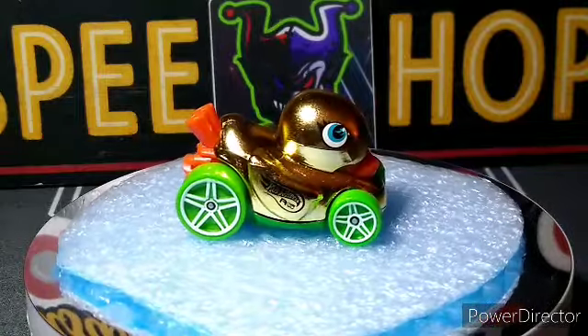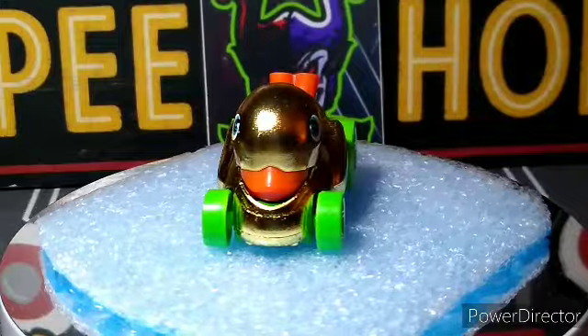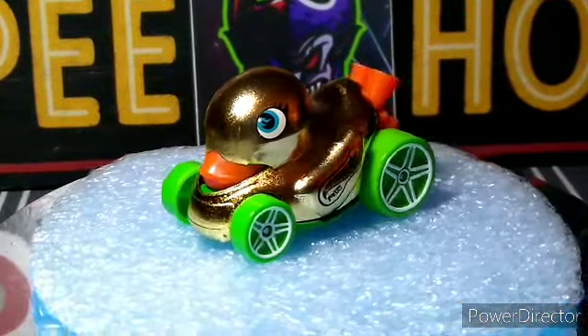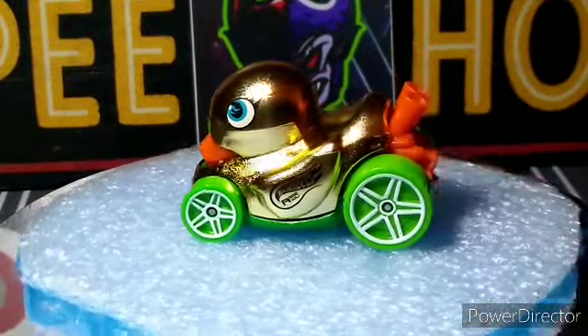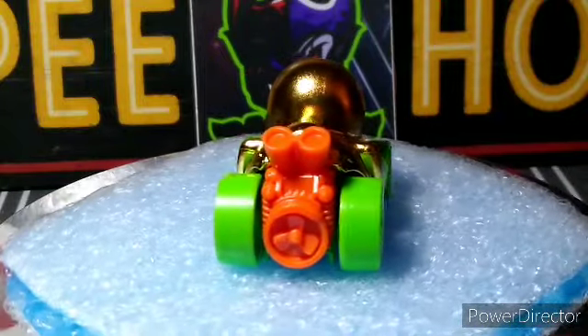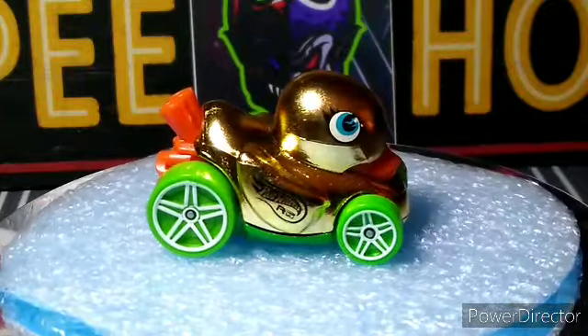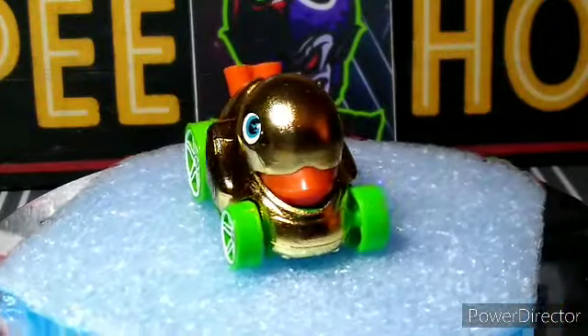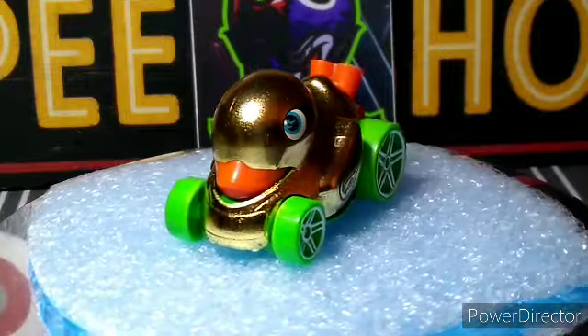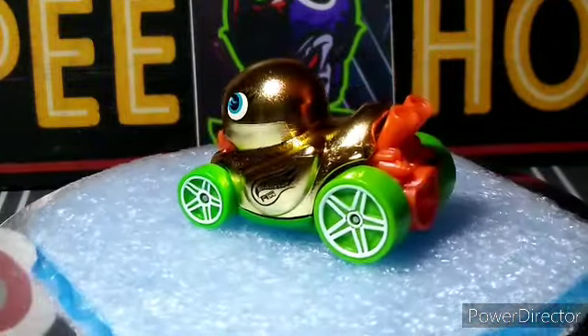First one up is this ugly treasure hunt — this gold duck. Take a look at it out of the package. The treasure hunt symbols are in the eyes. My kid loves it though, so that makes it worth it for me as long as he likes it.